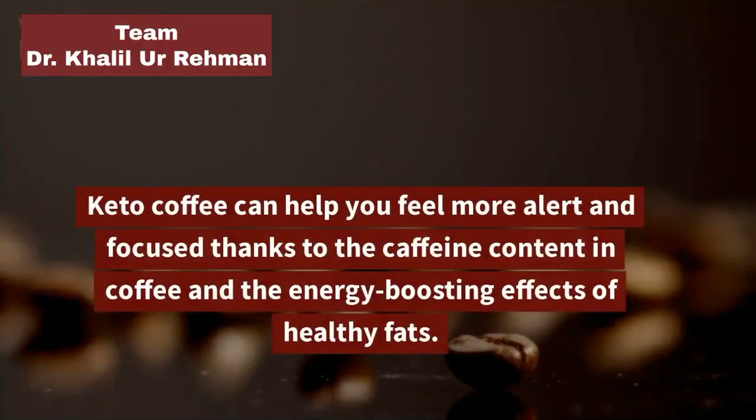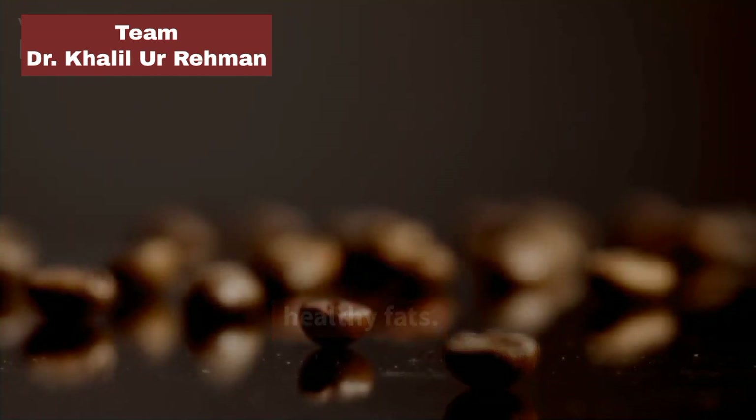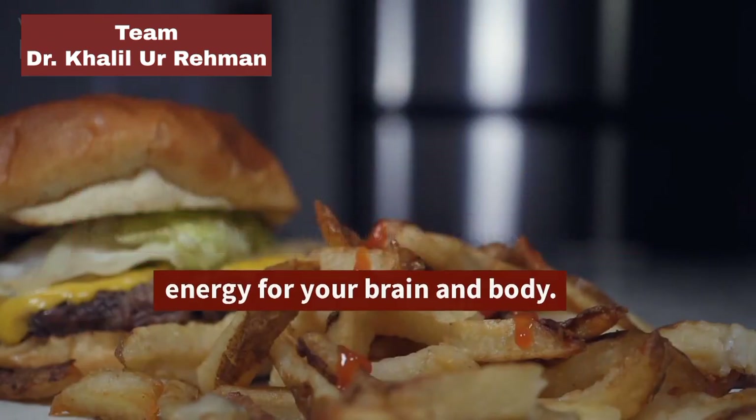Boosts Energy and Focus: Keto Coffee can help you feel more alert and focused thanks to the caffeine content in coffee and the energy-boosting effects of healthy fats. MCT oil, in particular, is easily converted into ketones, which can provide a quick source of energy for your brain and body.